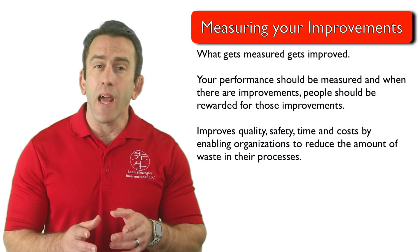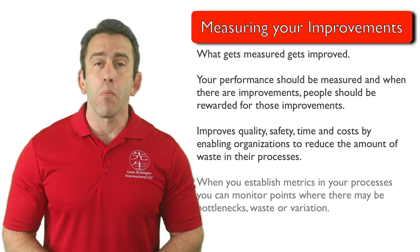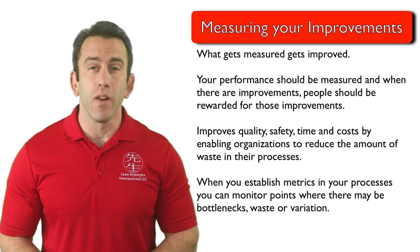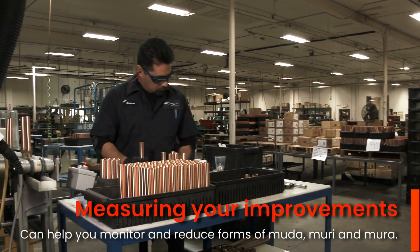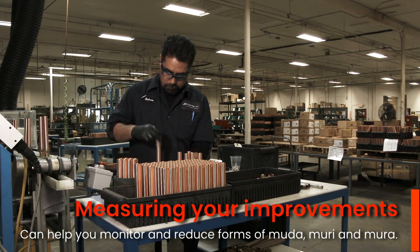When you establish metrics in your processes, you can monitor points where there may be bottlenecks, waste, or variation. This can help you monitor and reduce forms of MUDA, MURI, and MURA.